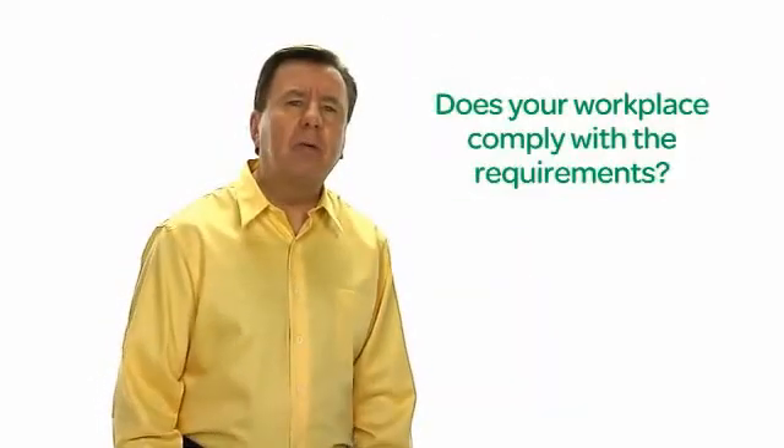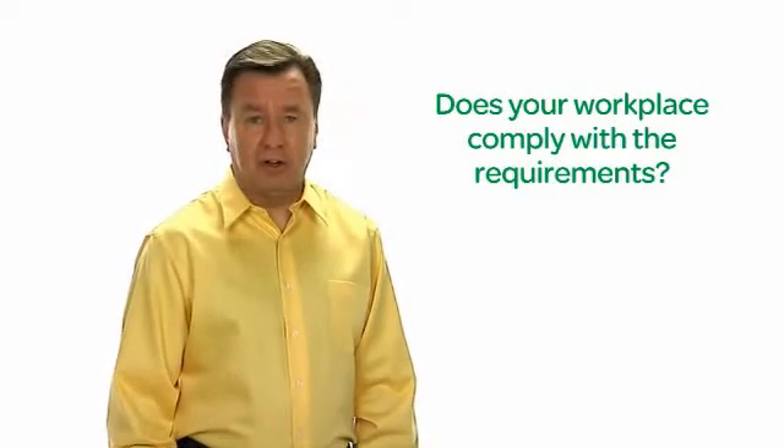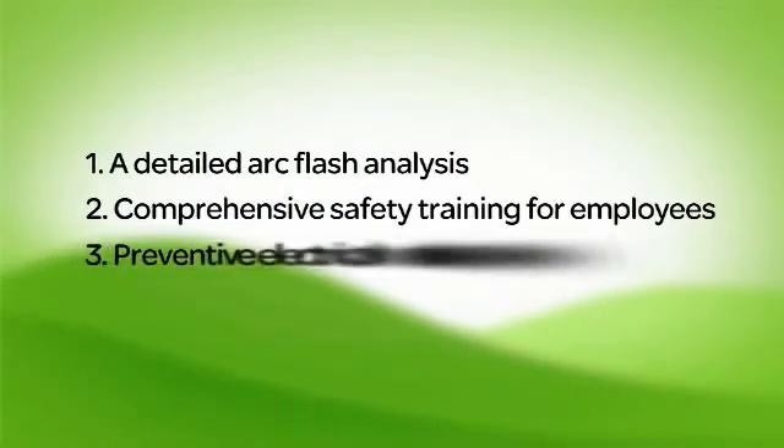Does your workplace comply with the requirements? If not, enlisting the help of an expert is a good idea. While the compliance process may seem overwhelming, you can take three steps to get started: a detailed arc flash analysis, comprehensive safety training for employees, and preventive electrical maintenance.